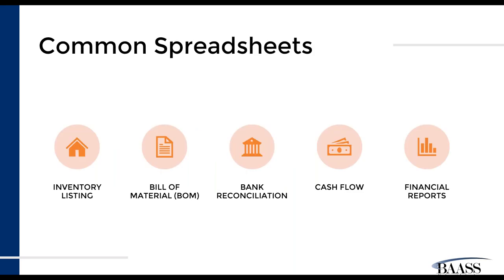Common spreadsheets that we come across on a daily basis include things like an inventory listing where you have identified all of your items and they're living in a spreadsheet. So maybe you are using the financial modules — GL, AR, AP — but you're letting your inventory live outside of the system and you're tracking your inventory just on a spreadsheet, including tracking it at a warehouse level. So how can we take that common spreadsheet of an inventory listing and bring it into our ERP so everything is integrated?